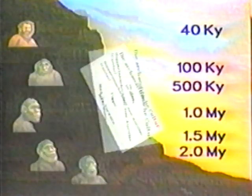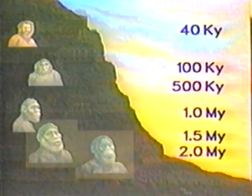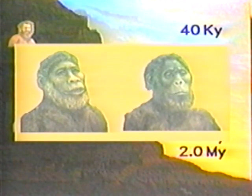One might object that this evidence is drawn from outdated reports, but what about the recent discoveries in Africa that seem to clearly establish the evolution of humans from ape-like creatures over the past three million years? In 1978, at Laetoli, Kenya, an expedition headed by Mary Leakey discovered fossil footprints dated 3.7 million years old. Here is a contour map of one of the prints. Many scientists who have studied the prints declare they are indistinguishable from those of modern man.